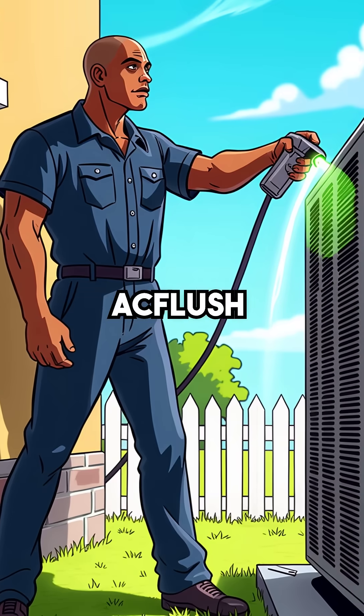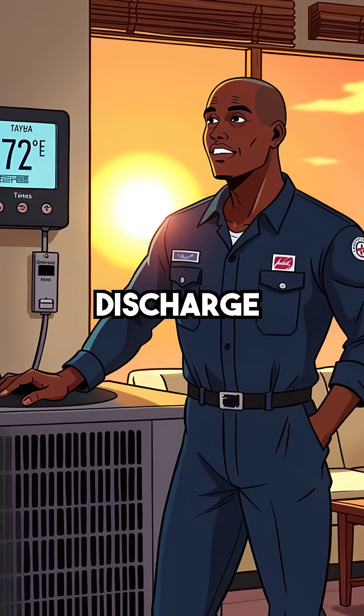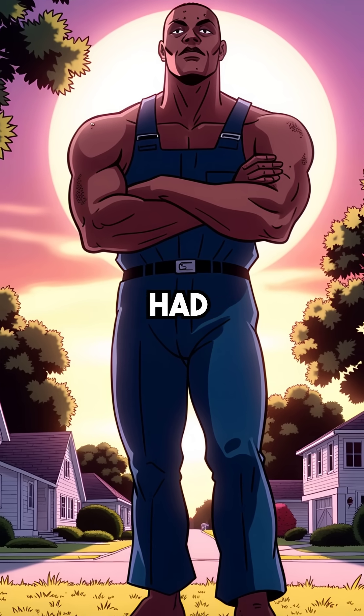After treating the system with AC flush, the numbers changed fast — 46,000 BTUs delivered, normal discharge temps. The invisible enemy had finally been defeated.